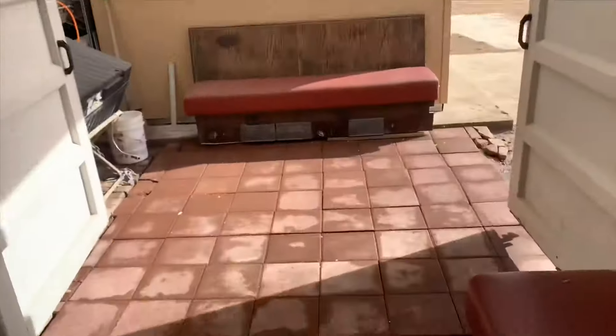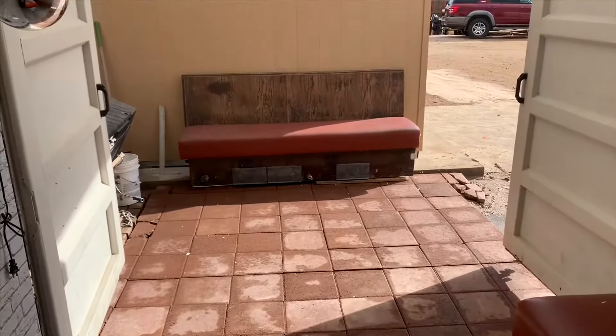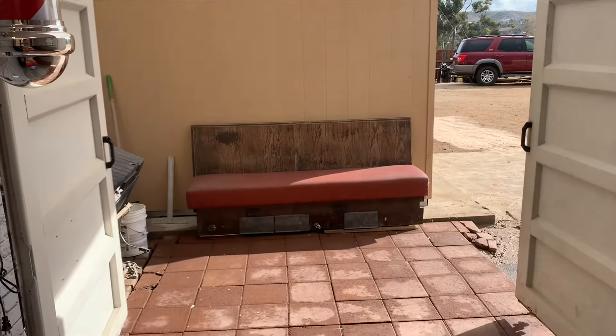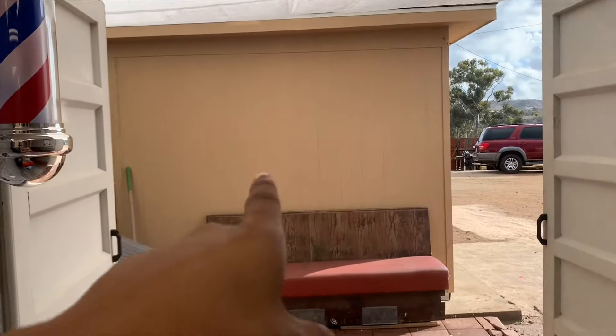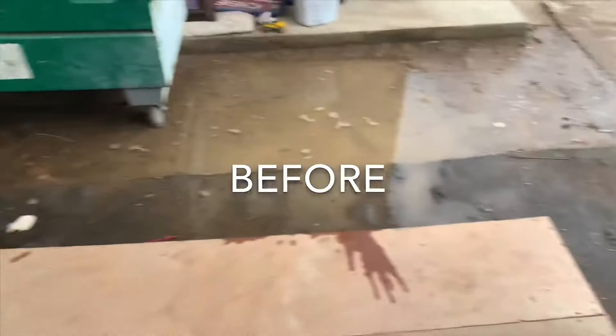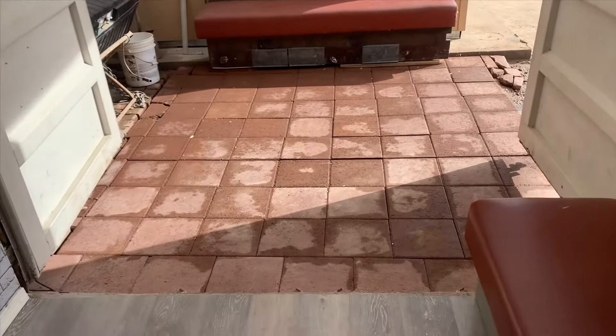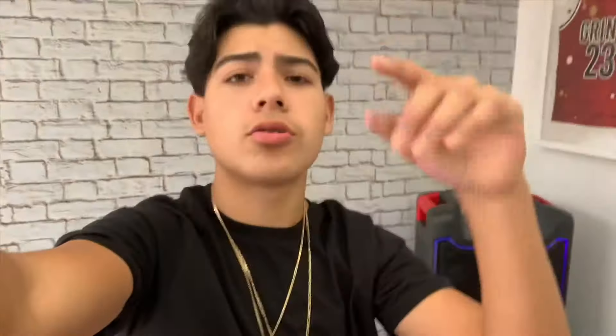It's actually the next morning because yesterday got too dark and I couldn't finish, but I woke up today and finished it up. This is how it turned out — it looks way better now, at least it's not muddy anymore. I put a chair right there, maybe I'll change it up or put a plant or something to make it look nice. This is the finishing product. I also did one more cut, so I'm going to show you guys that real quick.